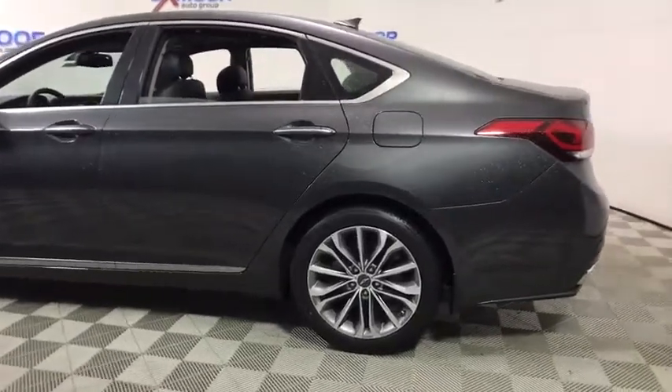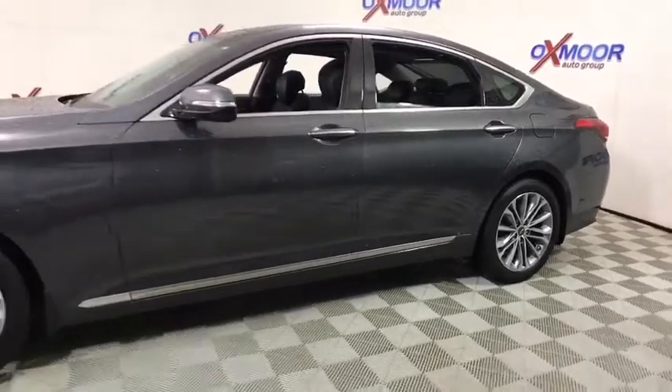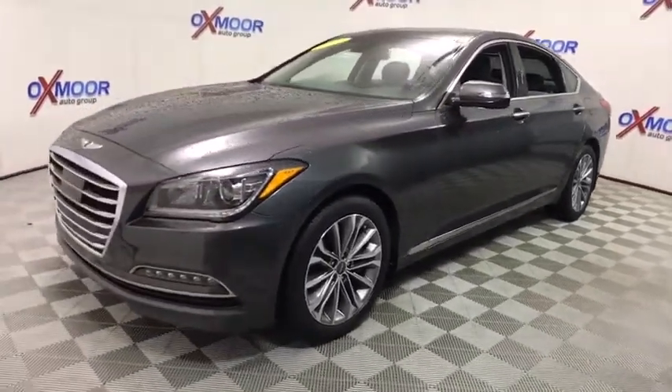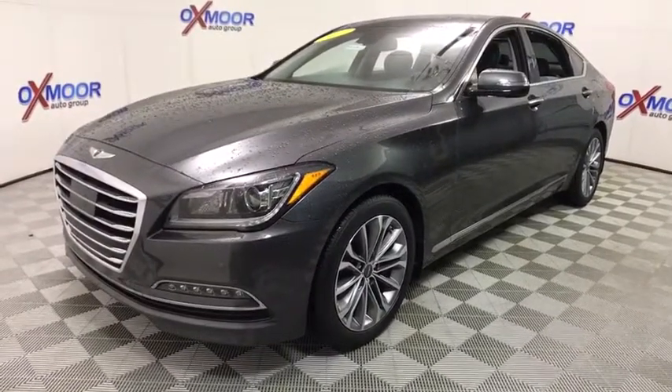The 2017 Genesis. Genesis combines luxury, performance, and engineering for one powerful and memorable driving experience. This vehicle has less than 100 miles. Here are some of this vehicle's great options.